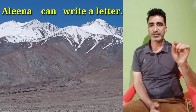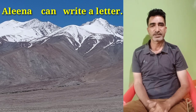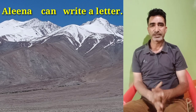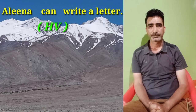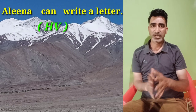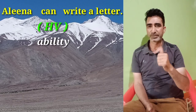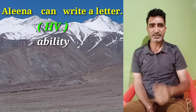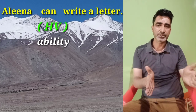Now, does a helping verb always mark the tense of an expression? Let us see. Consider the sentence: Alina can write a letter. Comparing this sentence with the previous sentences, it is clear that the word 'can' in this sentence qualifies as a helping verb, but the word 'can' does not mark the tense. It does not tell us about the time; rather it tells us about the ability of the person. When we say 'Alina can write a letter,' we mean to say that Alina has the ability to write a letter.